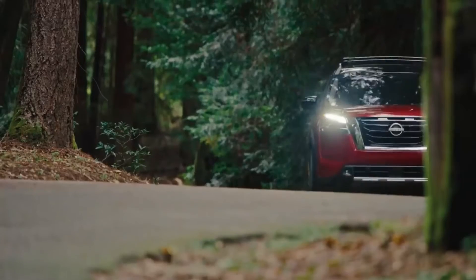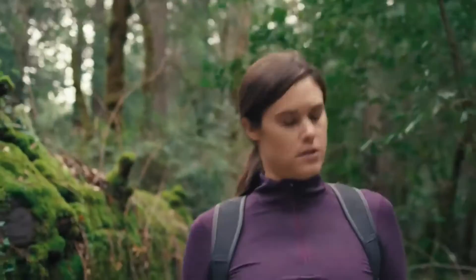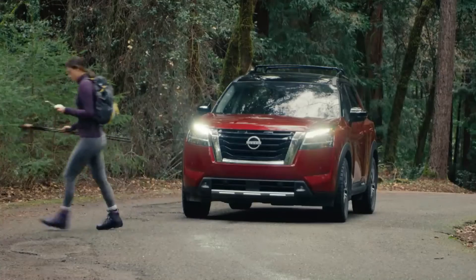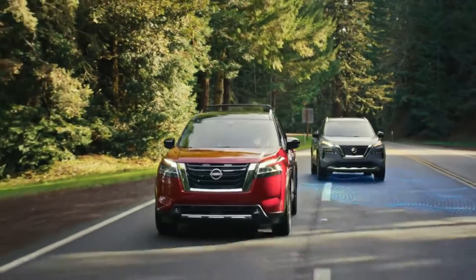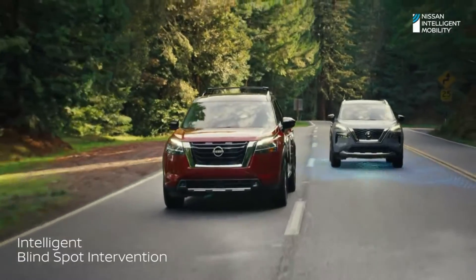When it's time to venture out, those same technologies help keep you aware of your surroundings and automatically step in if conditions become unpredictable — because the unpredictable always comes out of nowhere. You can opt for even more driver-assist technologies: if a vehicle is detected in your blind spot, you'll get nudged back into your lane.